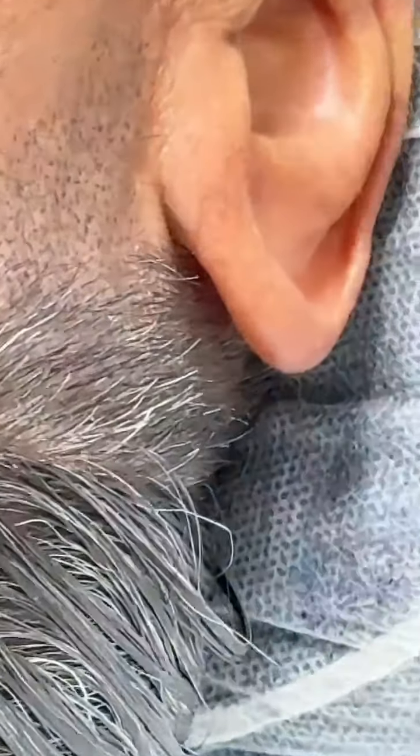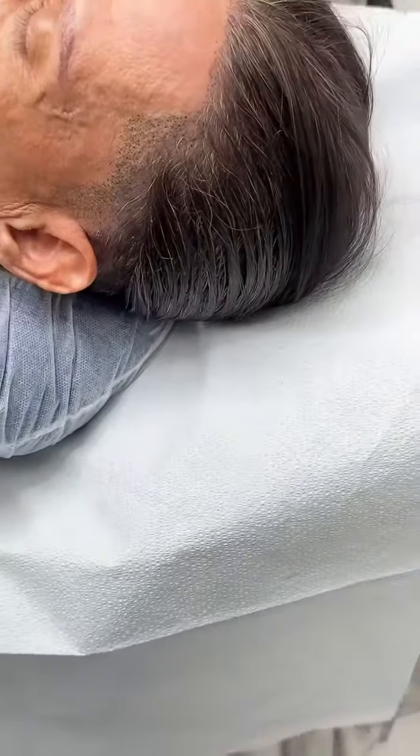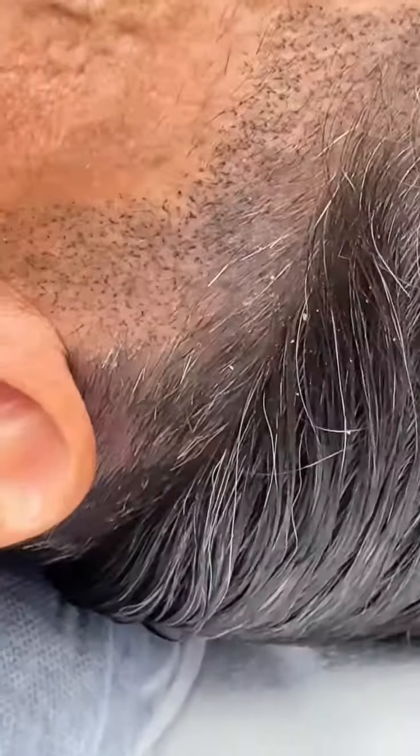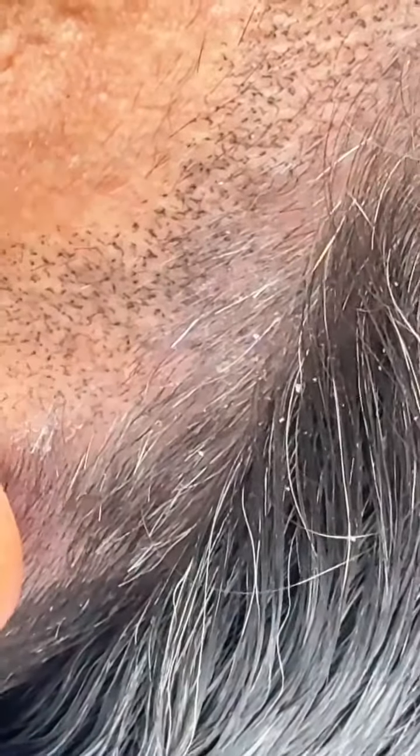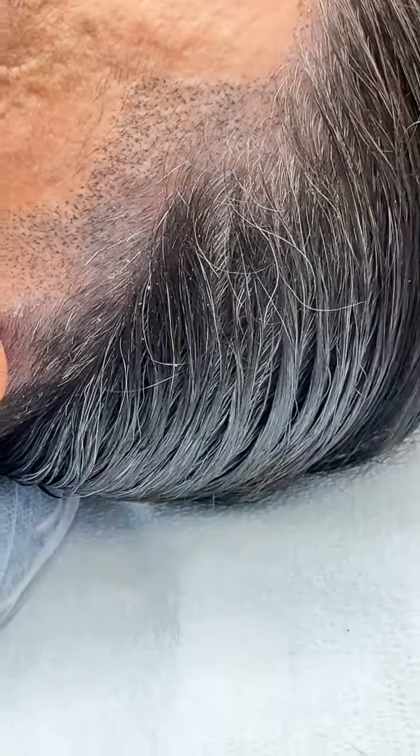We're doing all that area — a little bit on the front hairline. This is the results of one session only. Let's see the finalized job.